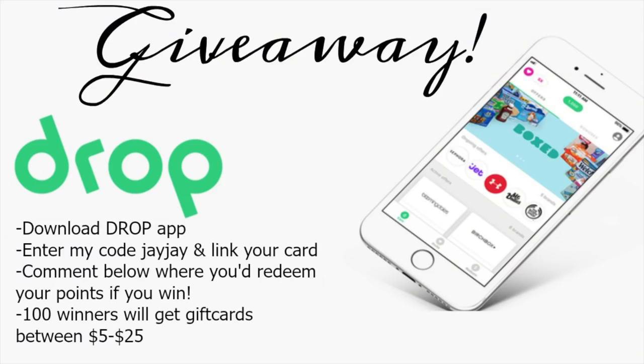Be sure to check out the Drop app — I'll have all their info down below. There is a giveaway in this video. All you have to do is go to the app store and download the Drop app, which is free. Enter my reference code JAYJAY and then link your card, so whenever you shop at your favorite places it will redeem your points automatically. Drop has agreed to give a hundred of you guys gift cards between $5 and $25, picked at random. Just leave a comment below about where you would redeem your points. Personally I love redeeming at Starbucks, Amazon, and Sephora — normal stores you'd already shop at. I want to thank Drop for partnering with me on this video.